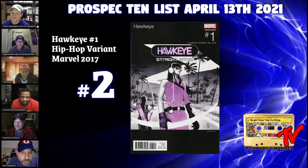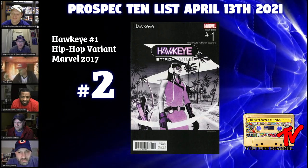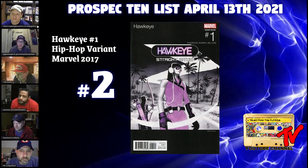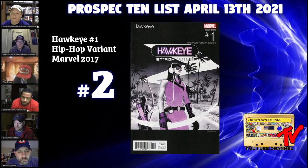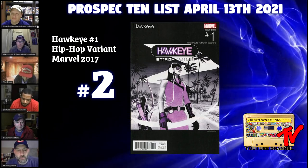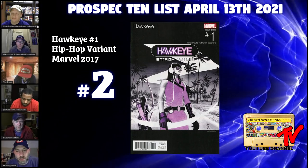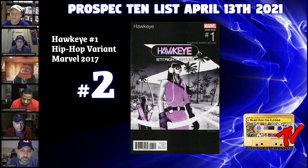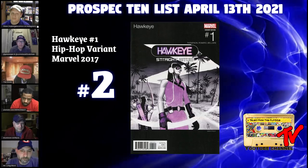At number two we've got Hawkeye number one, Hip-Hop variant. Kate Bishop is coming later this year — Hailee Steinfeld looks like perfect casting. This is one of the very best Hip-Hop covers in my opinion. Like almost all the Hip-Hop covers, retailers needed to order 1-in-25 of what they ordered for All New Wolverine number 12. All New Wolverine 12 had about 30,000 copies ordered, and this one had about 70, really limiting the number of this version out there. Kate Bishop has a number of cool covers in her first solo series, but for my money this is the best pick, and one I could see people gravitating towards when she hits the big screen.